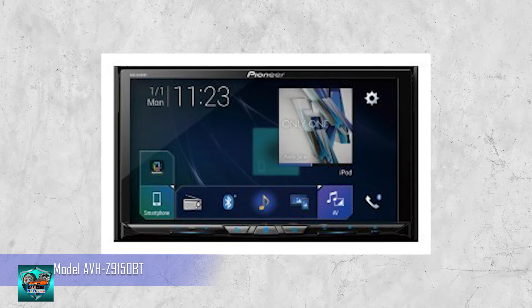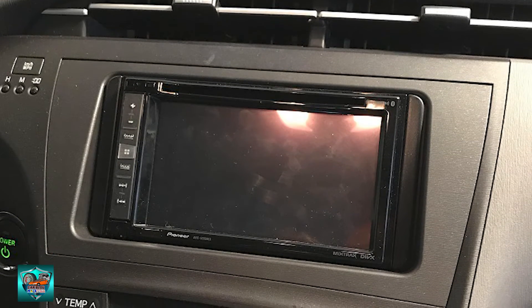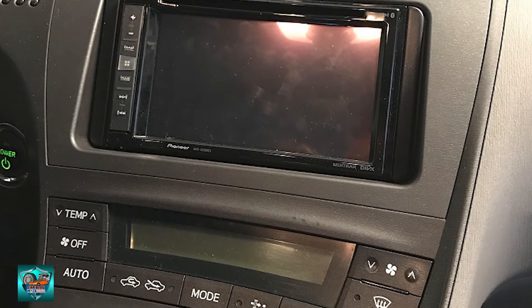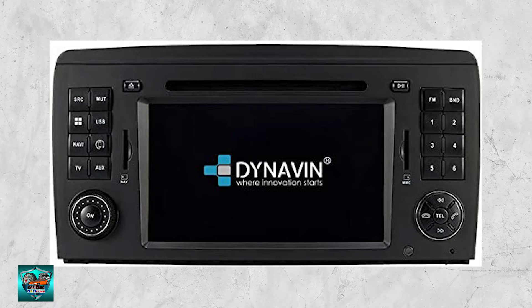Pioneer's latest high-end model, the AVHC 9150BT, supports air mirroring and wireless Apple CarPlay. There are also some OEM head units sold in the market where Blaupunkt, Kenwood, and Pioneer have OEM players for Volkswagen, Toyota, and Honda respectively. The Dynavin brand and Alpine too are selling OEM head units for the Honda HRV and other car models.